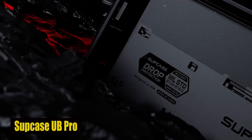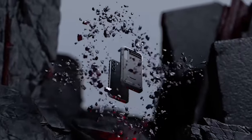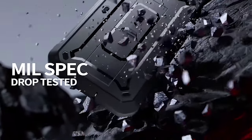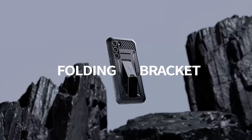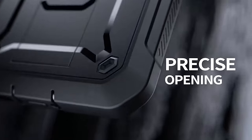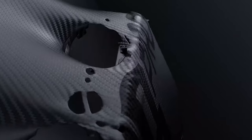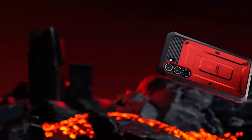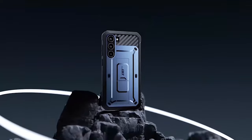Number 5: Subcase UB Pro. Created from multi-layer TPU and polycarbonate materials, the case offers unmatched drop protection for your S24 Plus. The combination of these materials provides a tough and sturdy shield against accidental drops, impacts, and knocks, giving you peace of mind throughout your day. The case meets military-grade standards for drop and shock protection, meaning your S24 Plus is protected against even the hardest of falls, making it ideal for people with active lifestyles. Additionally, the case comes with a built-in screen protector, safeguarding your phone's display from scratches, cracks, and other damage, preserving its pristine condition for longer.